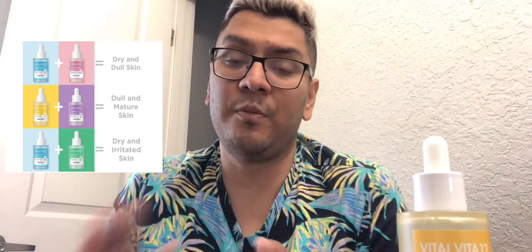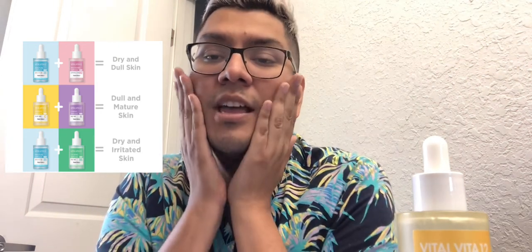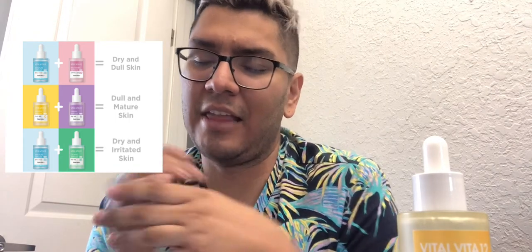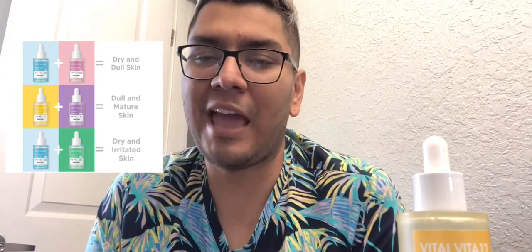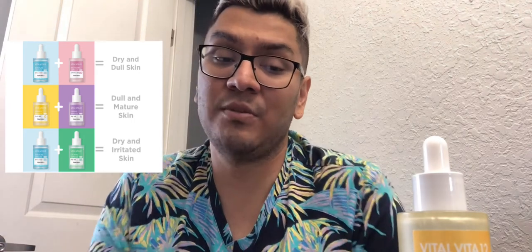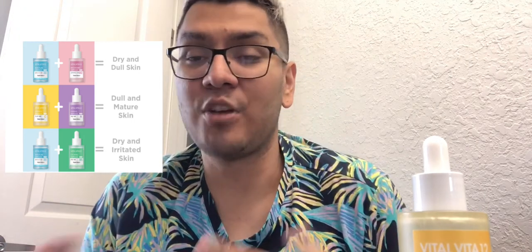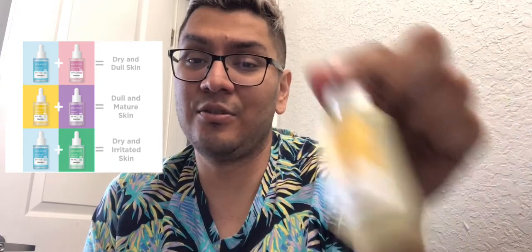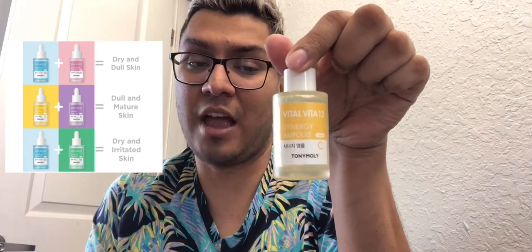The purple one is for firming. The purple one is really, really nice — I like to massage it on my skin. But again, this is my personal point of view. You may have a different experience than me. My experience with Tony Moly has always been great and enjoyable. But in this case, with these Tony Moly Vital Vita Serums or Ampules, I would just pass on them.